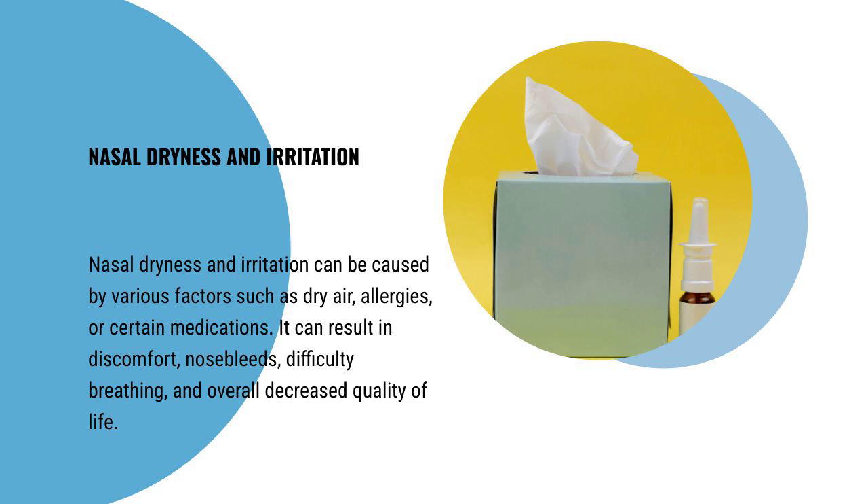Nasal dryness and irritation can be caused by various factors such as dry air, allergies, or certain medications. It can result in discomfort, nosebleeds, difficulty breathing, and overall decreased quality of life.